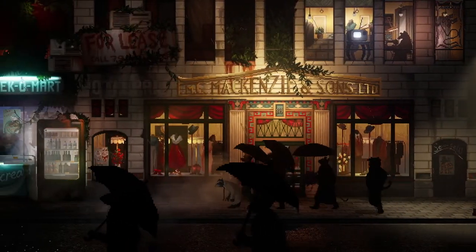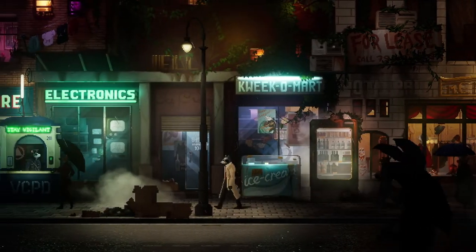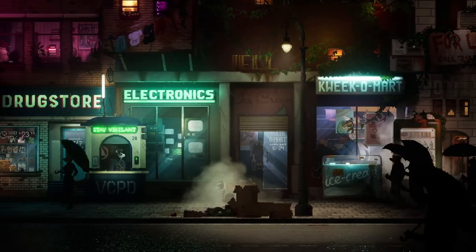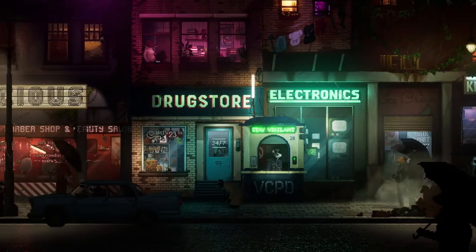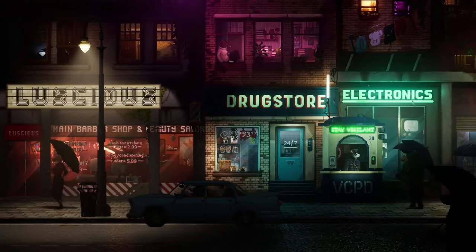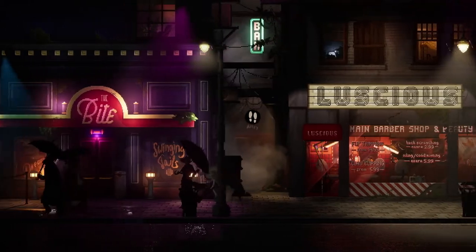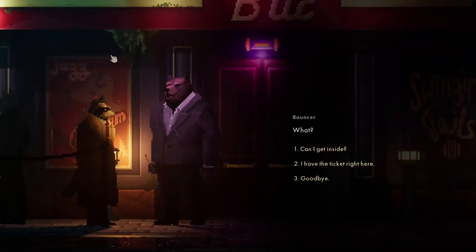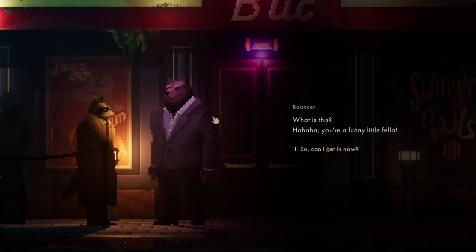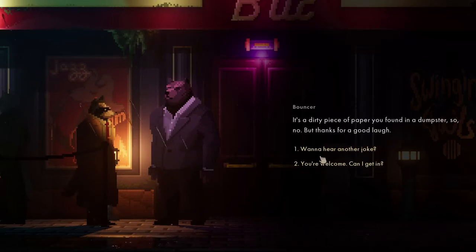We need to sneak back under here again. It's so moody. Look at that one up there - just sitting in the window, just chilling. We've got an invitation now - let's go show the bouncer. Ha, you're a funny little fella. It's a dirty piece of paper you found in a dumpster - so no. Thanks for a good laugh. Can I get in? No.